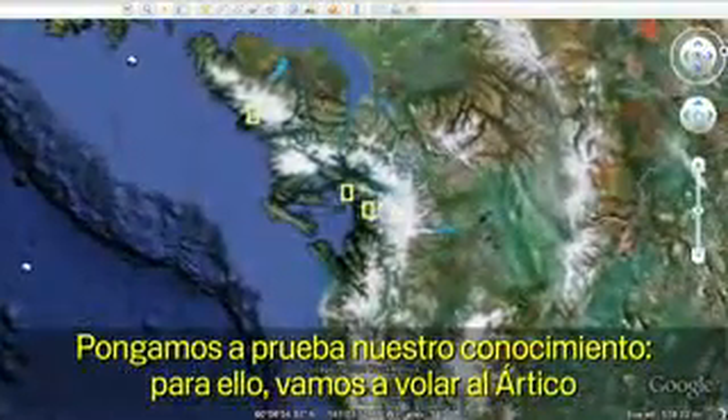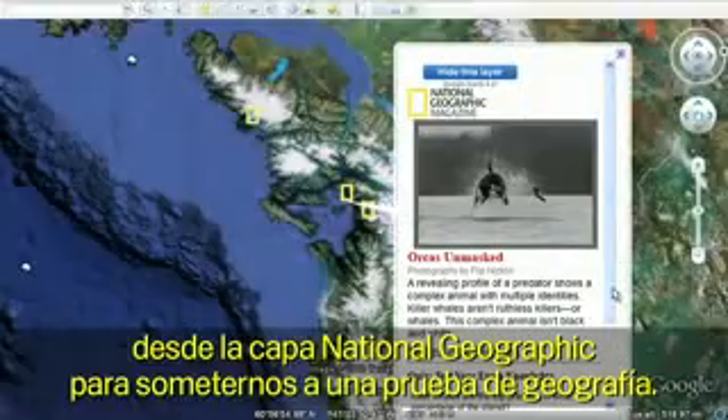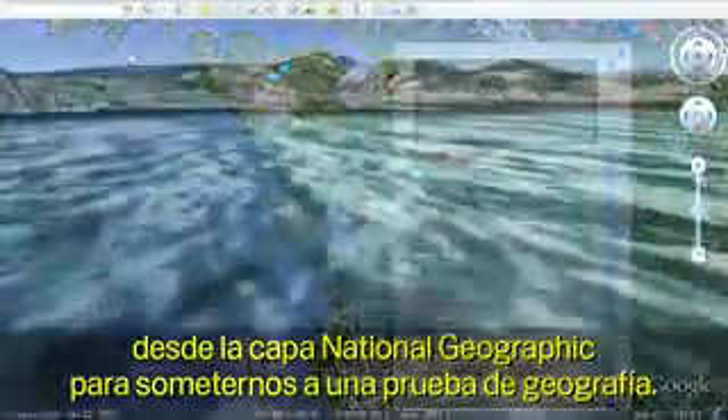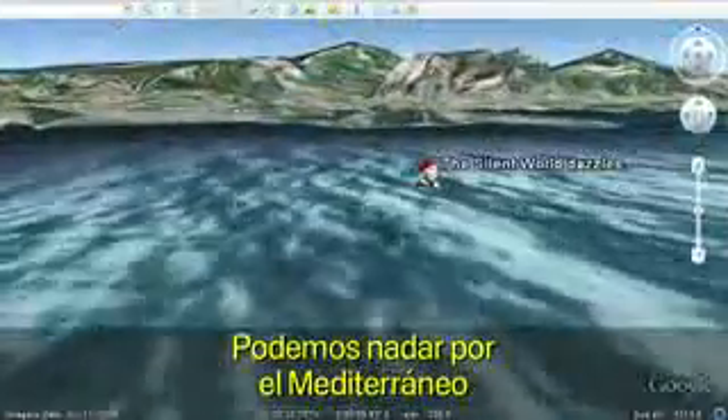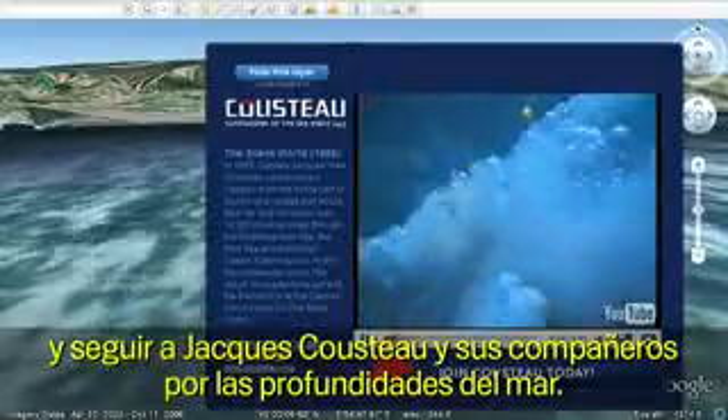We can test our knowledge and fly over to the Arctic on the National Geographic layer and take a geo-quiz. We can swim over to the Mediterranean and watch as Jacques Cousteau's torch divers plunge into the depths of the sea.